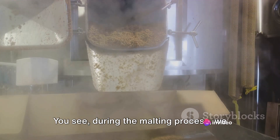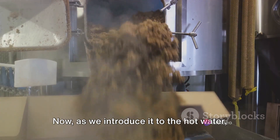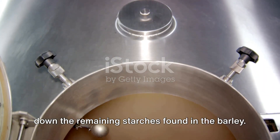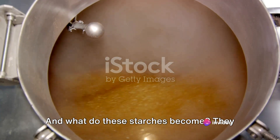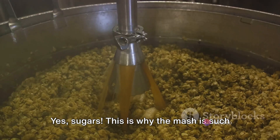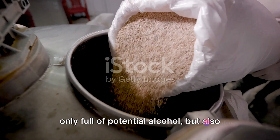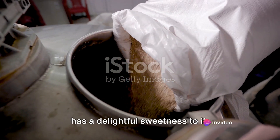During the malting process, dormant enzymes were woken up in the barley. Now, as we introduce it to the hot water, these enzymes really begin to stir. They start working overtime, breaking down the remaining starches found in the barley. And what do these starches become? They transform into sugars — this is why the mash is such an essential step. We're creating a concoction that's not only full of potential alcohol, but also has a delightful sweetness to it.